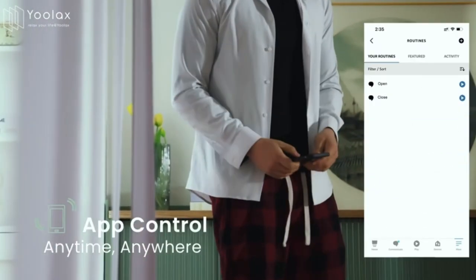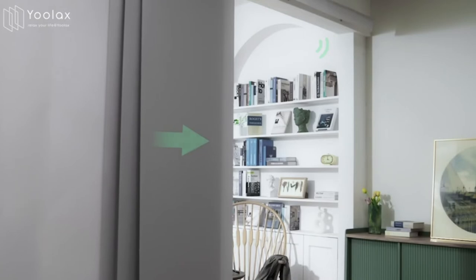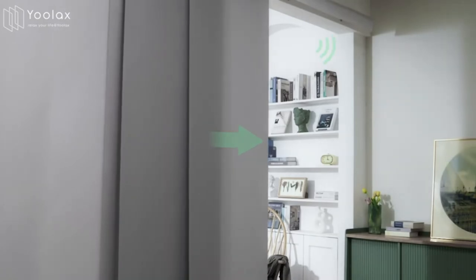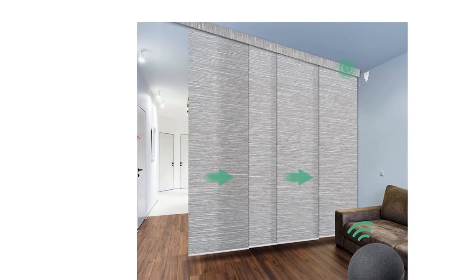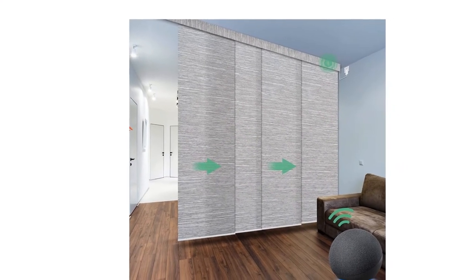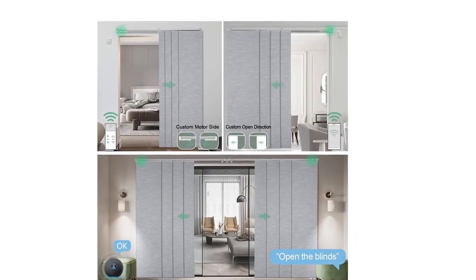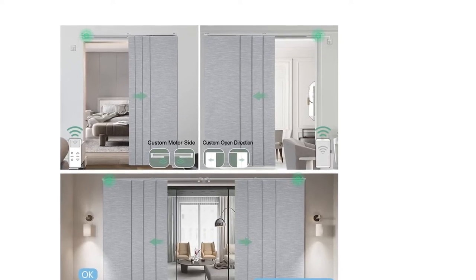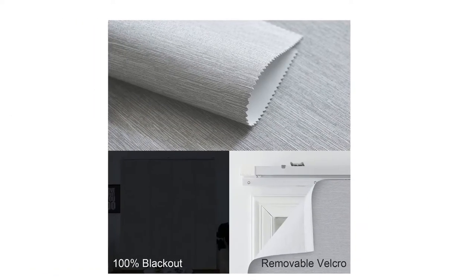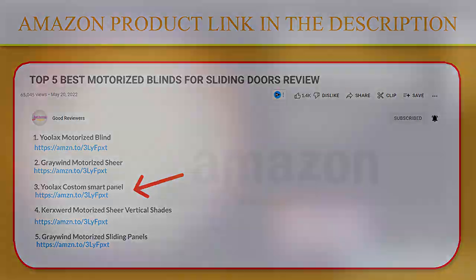Both blackout and half-shading materials are available. With a durable hardware plug-in motor — make sure you have a socket nearby. After connecting to Wi-Fi, the smart motor can directly work with Alexa, Google Home, IFTTT, and the Tuya Smart app. It can also be operated manually during power cuts and moves smoothly and silently. A six-channel remote control is included free, capable of controlling six automatic sliding panel track blinds. Click the link in the description for a better price.